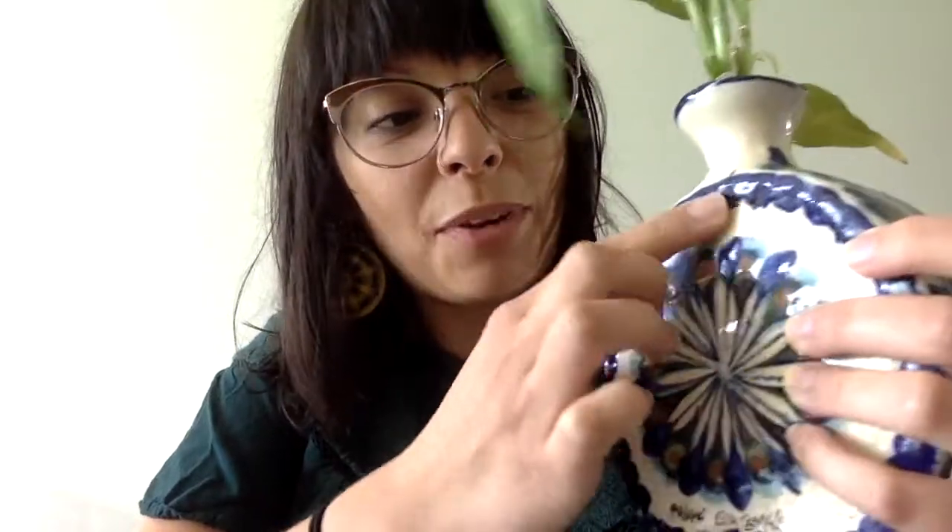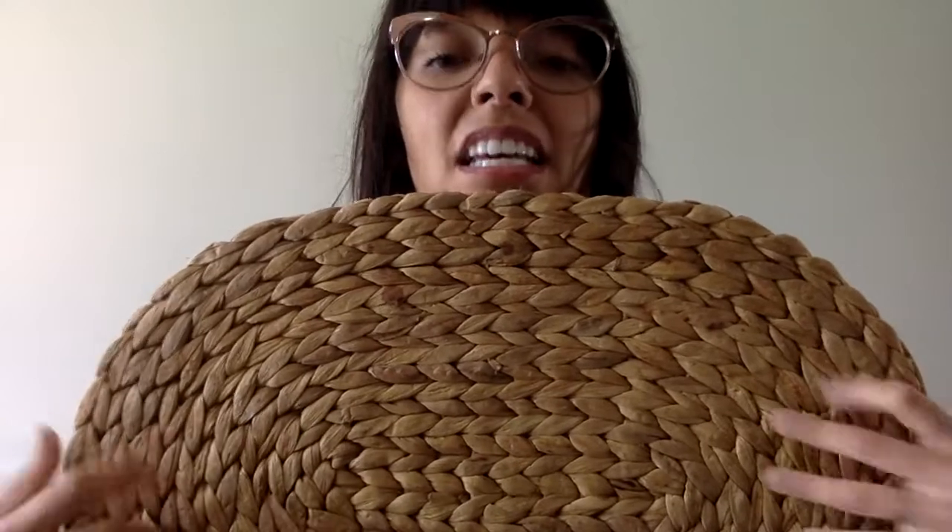Now that we've learned so many texture words, we can start by feeling things we're wearing to get more acquainted with texture. My earrings are very smooth, my hair is less smooth, and this part of my shirt feels pretty rough when I feel it. Looking around my table I found some other things — I have this awesome vase I got in Guadalajara. This part of the vase is very smooth; it's made of clay and it's glazed. But the artist made the outside very bumpy. When I feel it I'm noticing the texture changing from smooth to bumpy.